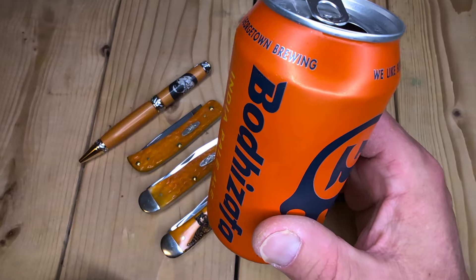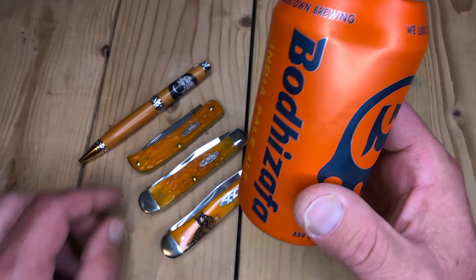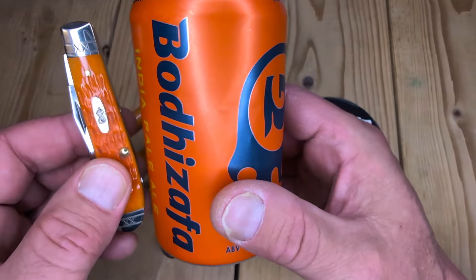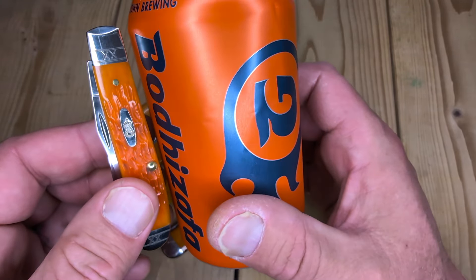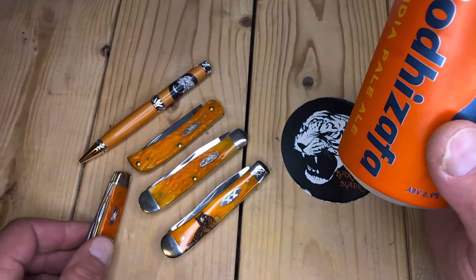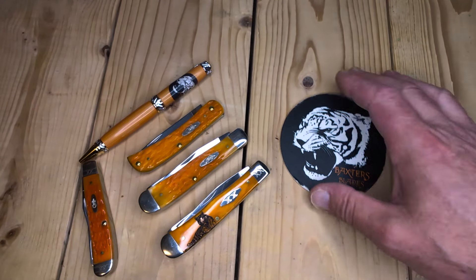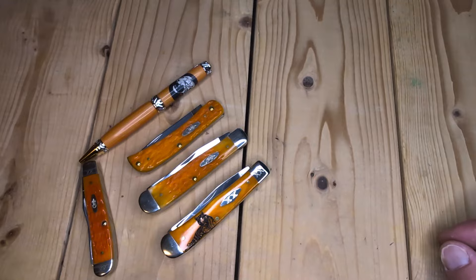This is Bodasafa Indian Pale Ale in an orange can. It kind of matches my cayenne bone a bit. Let's put that out there. Yes, this concludes — the fun is over.